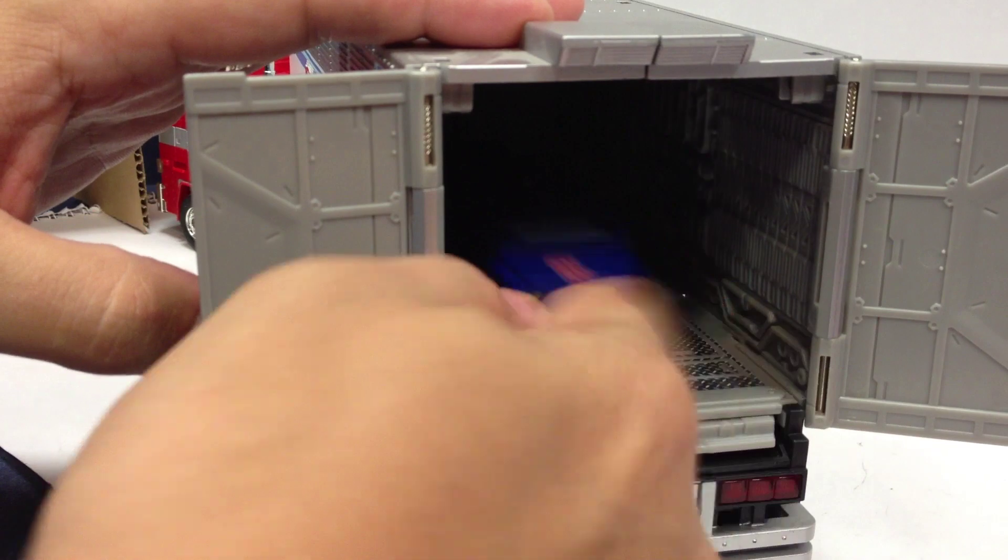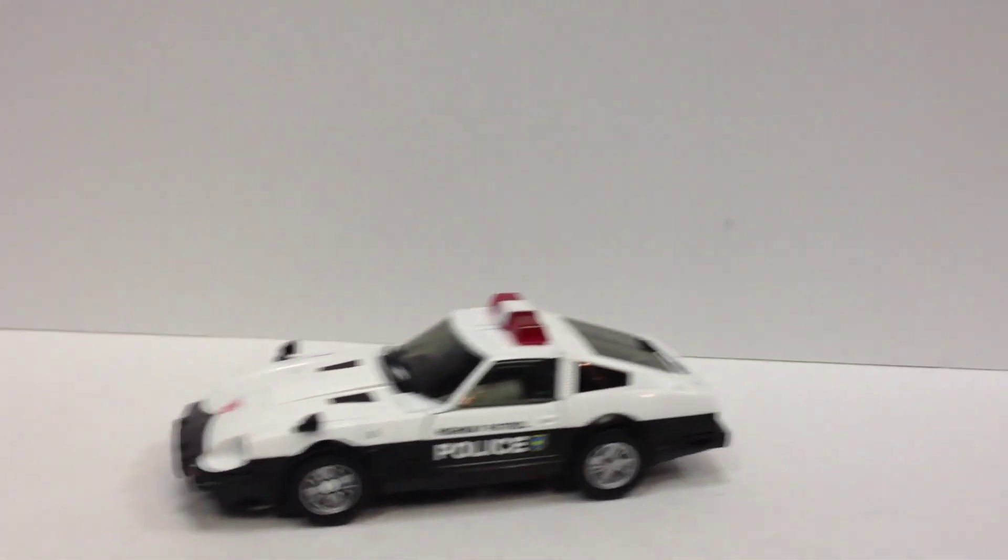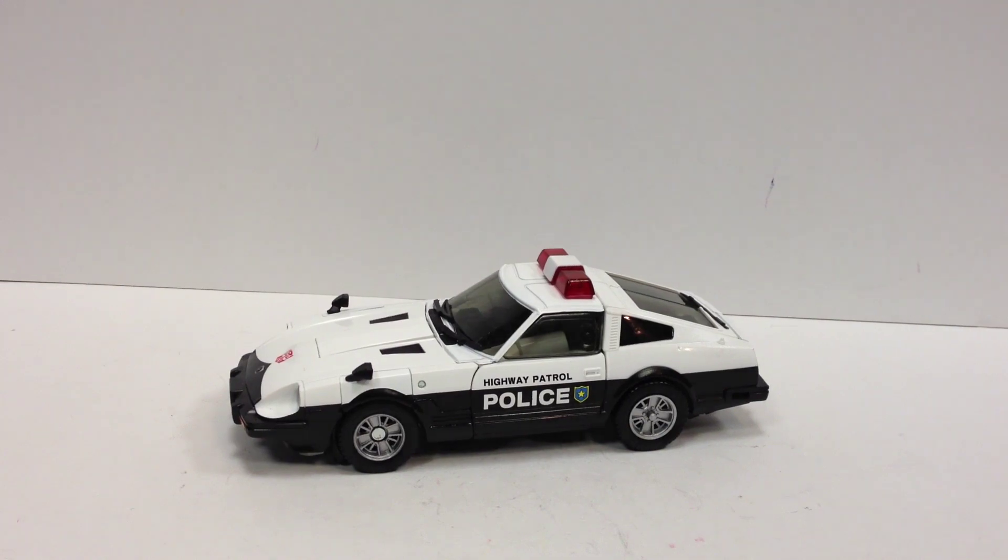We'll slide Roller back in and close him up, then put him off to the side, because we want to focus right here on Prowl.